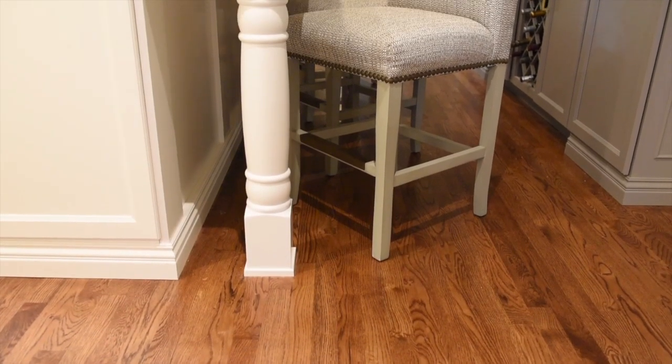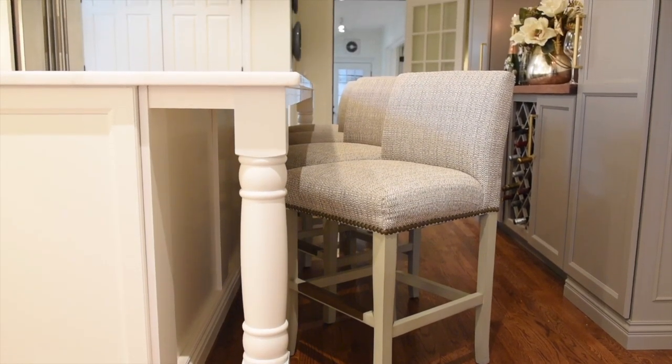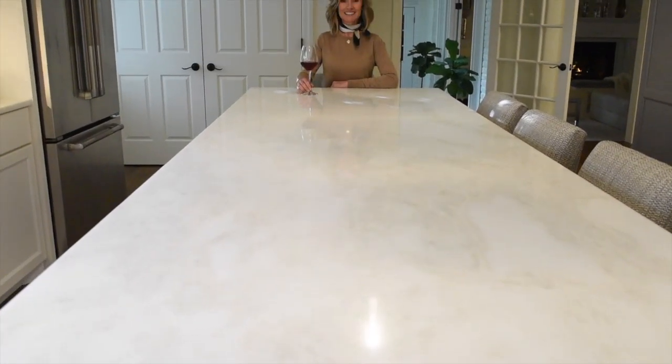The focal point of this kitchen is the massive island, which has custom upholstered bar stools and is perfect for entertaining or cooking, and can seat a family of five comfortably.